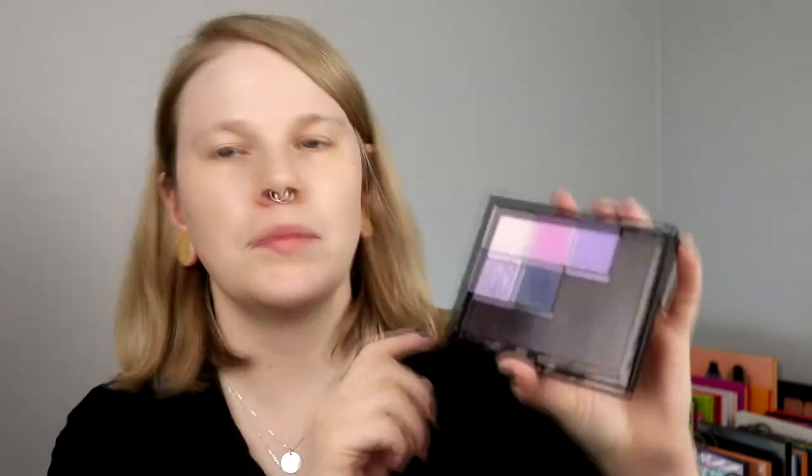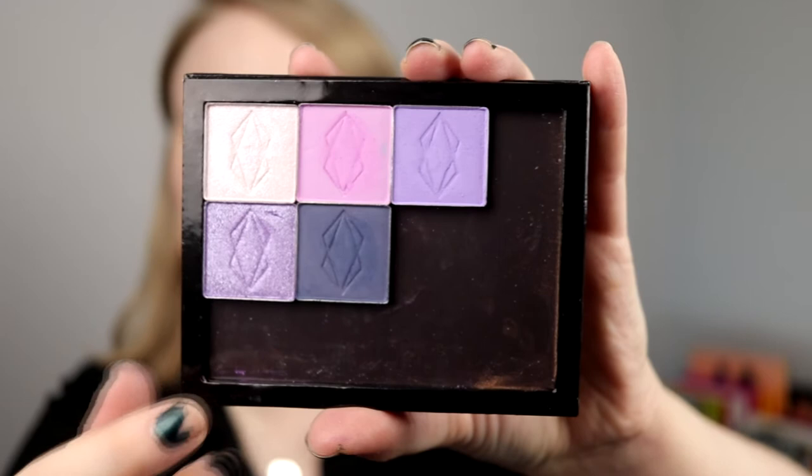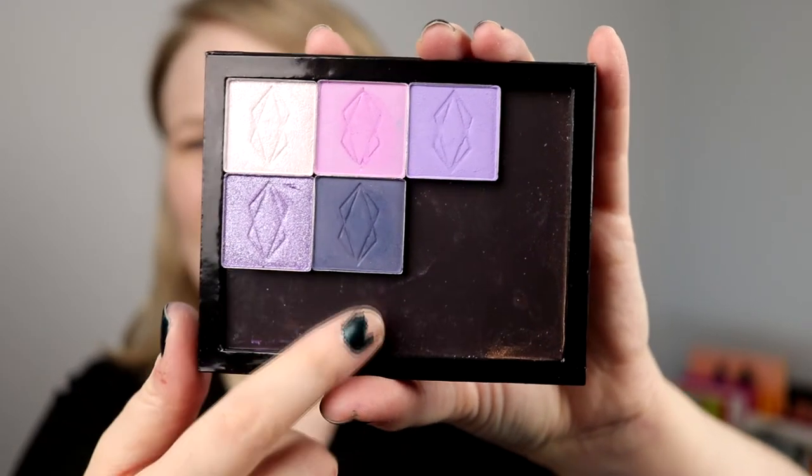I also have a little empty palette here to put the shades I'm going to use, because this big one is annoying to hold. For today I want to do something purple and pink, so I'm going to pick out the shades from this one and also take a shade from the After Dark. I'm going to show you all the shades I've chosen: I got Arsenic, Crossroads, Sequence, Descent, and Insomnia.